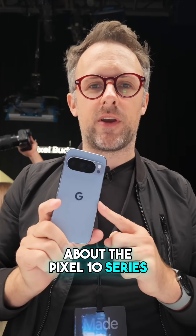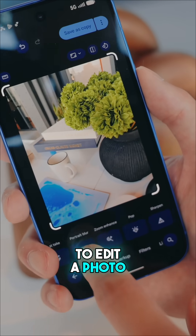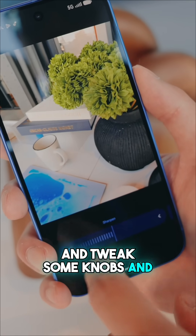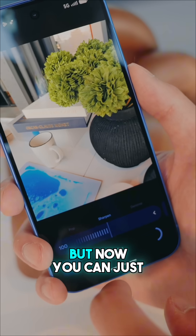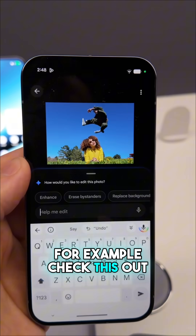One of the coolest things about the Pixel 10 series is the new Ask Photos feature. Normally when you go to edit a photo, you have to do it all manually — figure out what you want to do, tweak some knobs, and figure out what looks best. But now you can just talk to the phone and tell it what you want to do. For example, check this out.